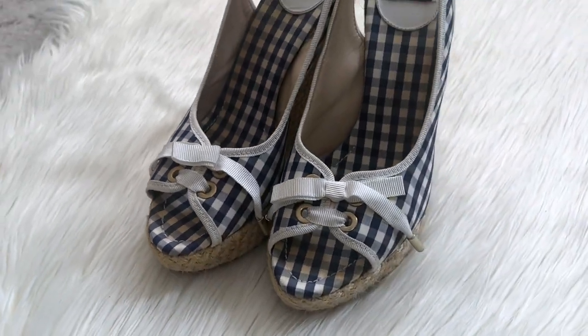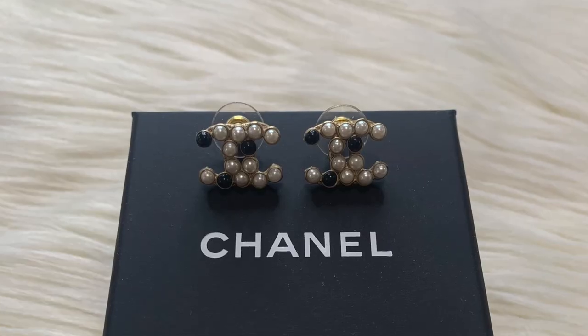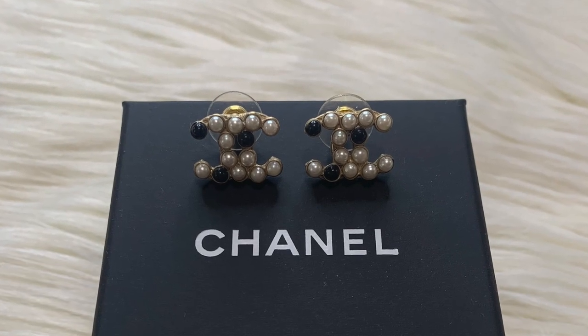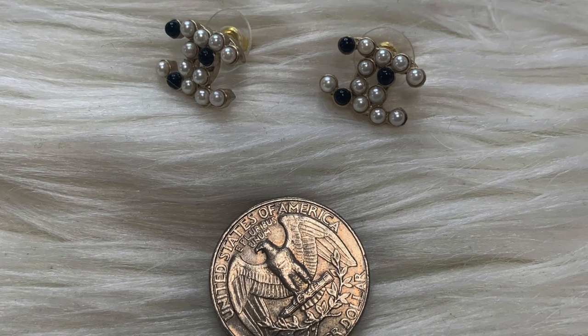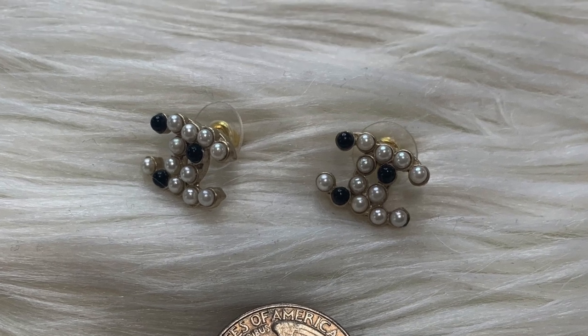The next item is by Chanel — these beautiful black and white faux pearl Chanel CC stud earrings. I actually just got them back from Chanel because a couple of the pearls had fallen off, so I had them replaced. I love these, but with my current curated piercing look they're just not what I'm wearing at the moment. Rather than keep them in my jewelry box indefinitely, I'd rather hand them off to a new home.